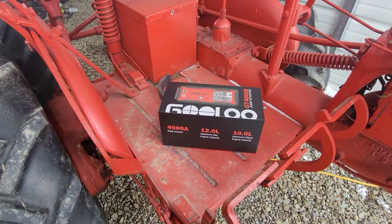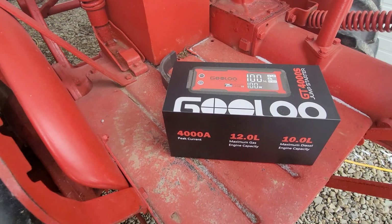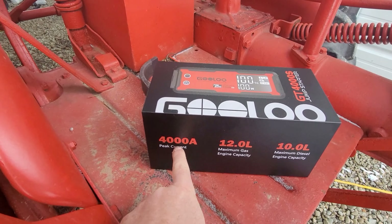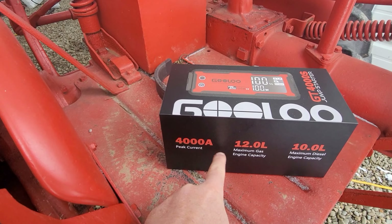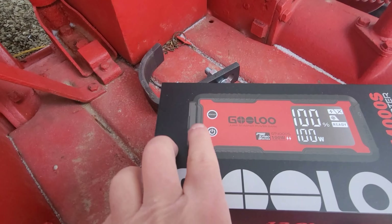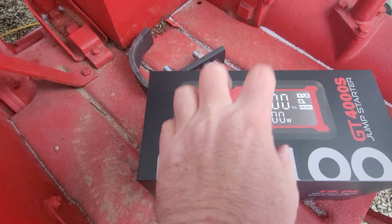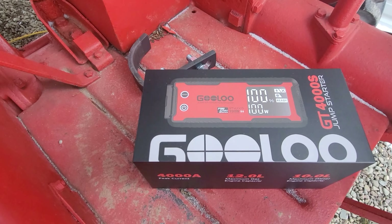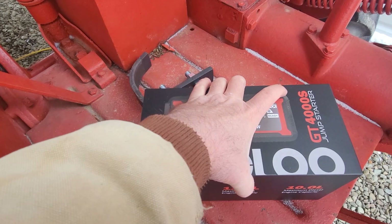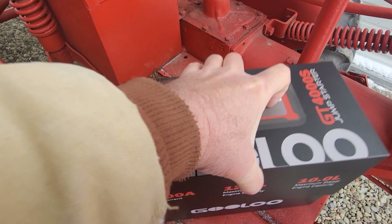I did get a new jumper pack - this is the GT 4000S by Gulu. You can see here: maximum gas 12 liter, 10 liter diesel, peak current 4000 amps. It does have a boost feature, and regular jump is 800 amps. It also has an internal warmer, which is quite nice considering we just had minus six degrees a couple weeks ago.